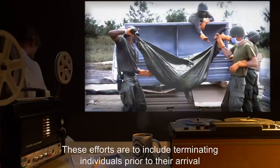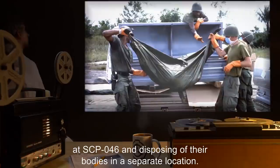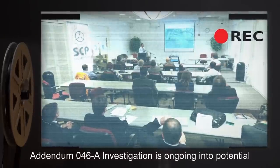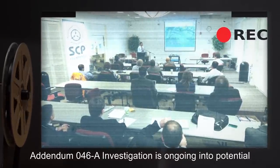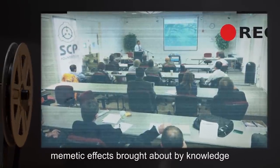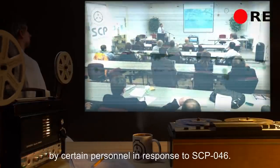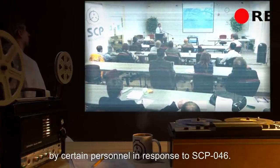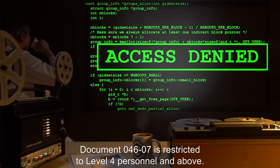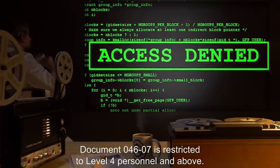These efforts are to include terminating individuals prior to their arrival at SCP-046 and disposing of their bodies in a separate location. Addendum 046-A: Investigation is ongoing into potential memetic effects brought about by knowledge of SCP-046, due to anomalous effects demonstrated by certain personnel in response to SCP-046. Access to document 046-07 is restricted to level 4 personnel and above.